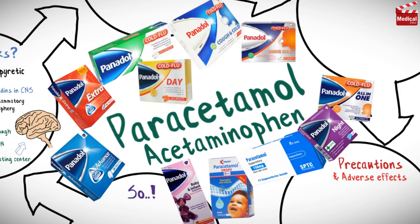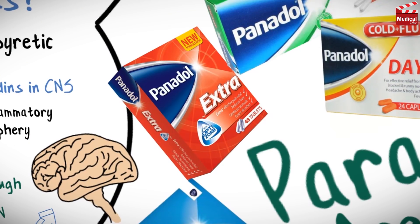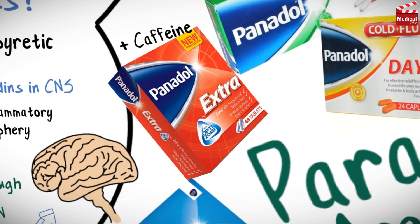Paracetamol is known commercially as Panadol, and there are many other trade names, so use the drug index of your country to know all of them. It is available as tablets in concentrations of 500 and 1000 mg, and also available as syrup and drops for infants and children. You may find it combined with caffeine, which strengthens the effect of paracetamol.